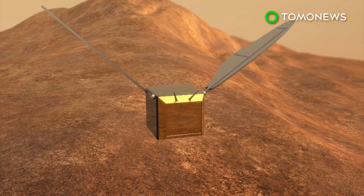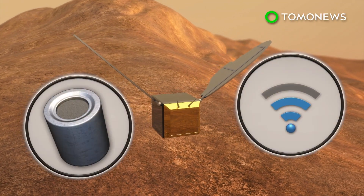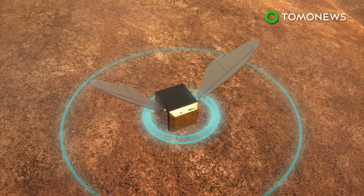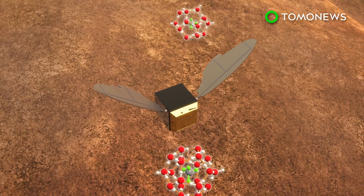The Mars bees will also be equipped with sensors and wireless devices. They'll use these to further map and sample the red planet, as well as search for methane gas, a key indicator of life.